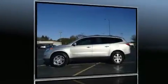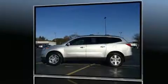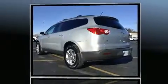Come test drive this 2011 Chevrolet Traverse. It features an automatic transmission, all-wheel drive, and a refined six-cylinder engine.